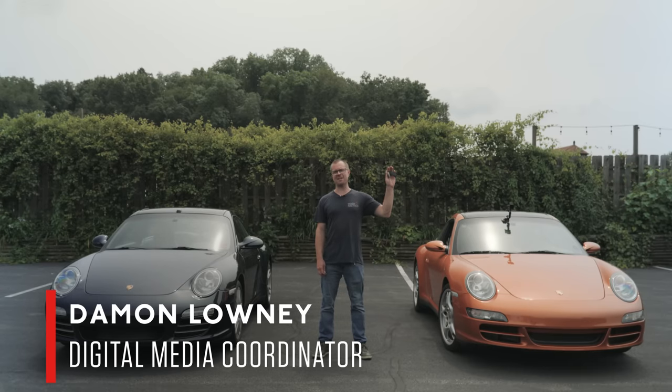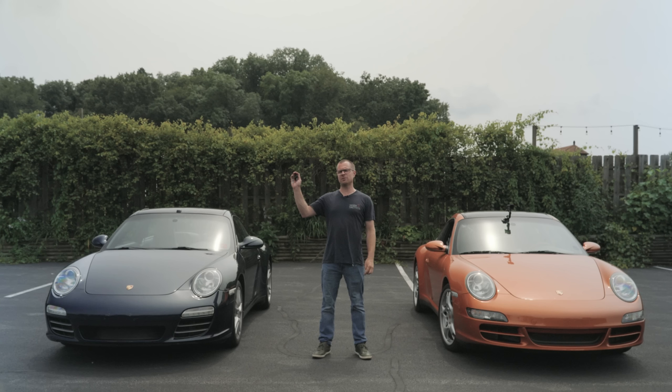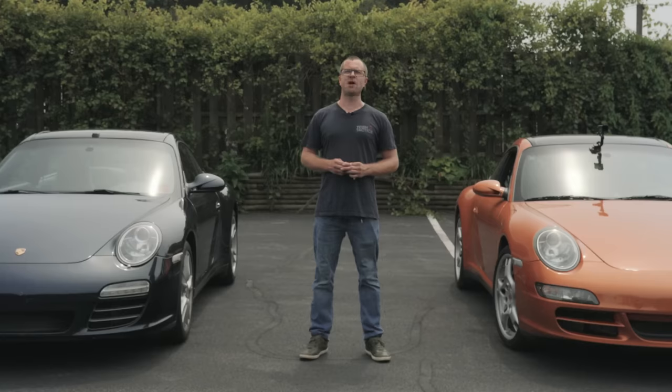I have the keys to a 2008 911 Targa 4 in Nordic Gold Metallic and the keys to a 2012 911 Targa 4 in Dark Blue Metallic. I'm driving both of these cars and giving you my impressions.